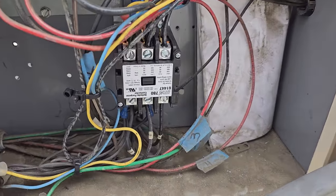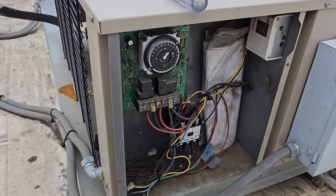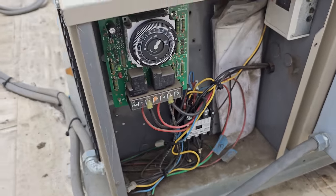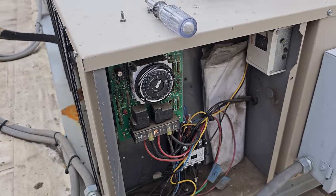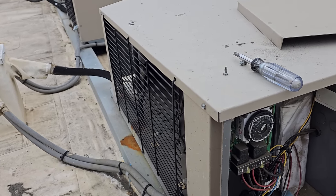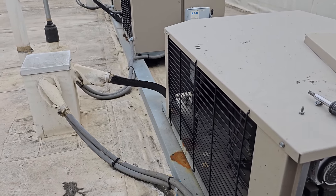Everything else looks good. The contactor looks fairly new — I looked through the system and it is fairly new. I can tell I didn't install it because the writing is upside down — I'm a nut about that. I'm going to talk to the customer about scheduling to come back and clean the evaporator and condenser. But for now, changed the thermostat and they are good to go. We'll give them the keys and tell them to keep an eye on it.